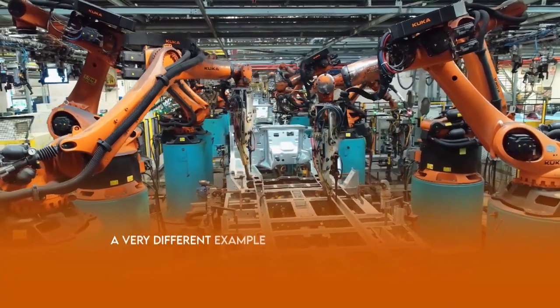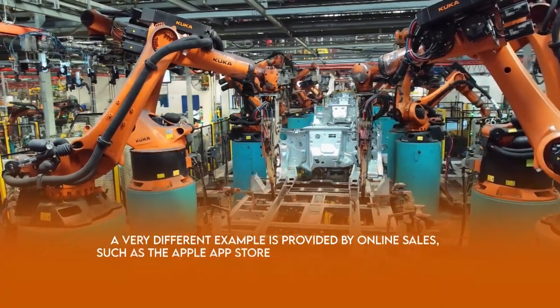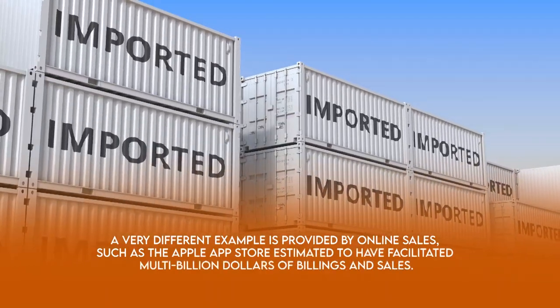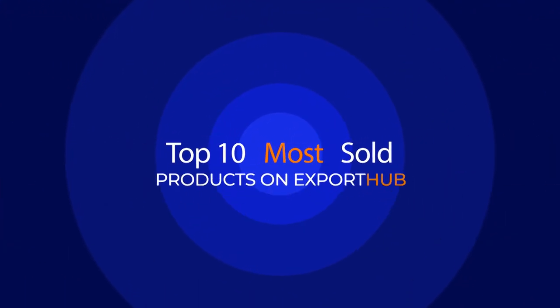A very different example is provided by online sales, such as the Apple App Store, estimated to have facilitated multi-billion dollars of billings and sales. Here is a list of export hubs — the top 10 worldwide selling products this month.